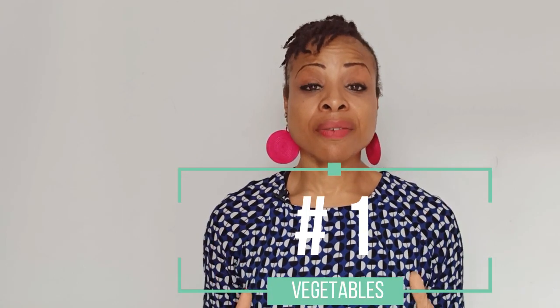Tip number one: green leafy vegetables. You need to eat tons of them. That is the nutrition your body, your bones, and your soft tissue needs to heal, to grow and to be healthy.